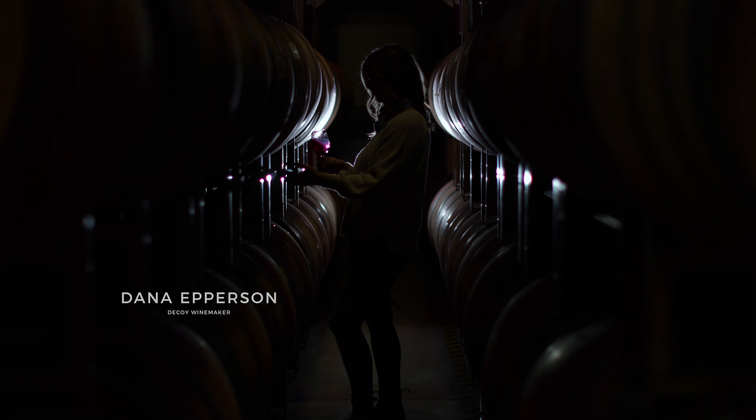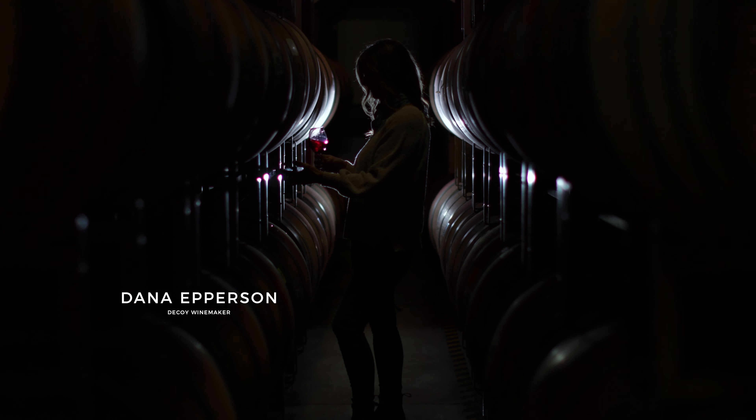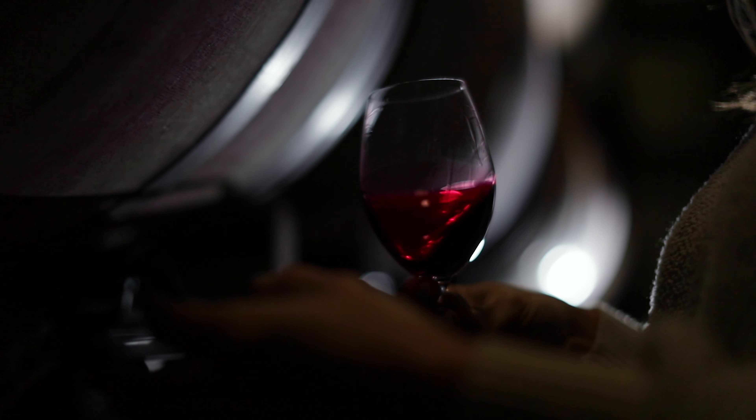Merlot is soft, supple, and food friendly, and we craft our Decoy Merlot to be lush and approachable.